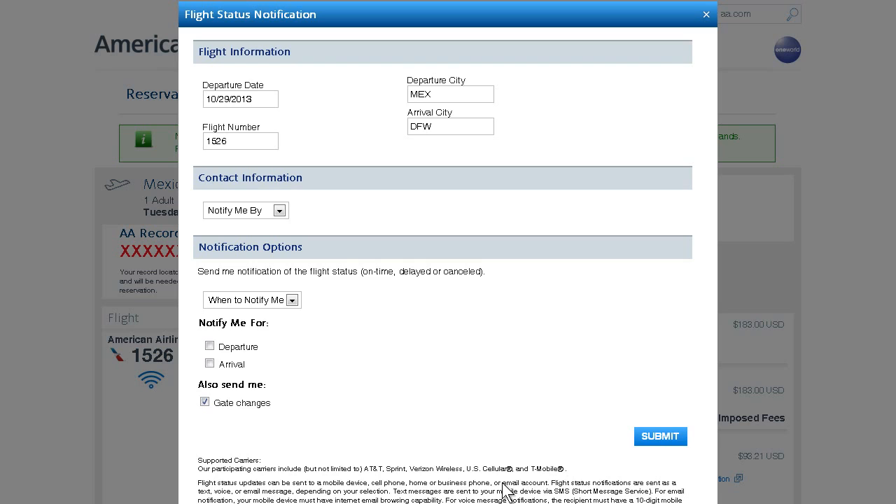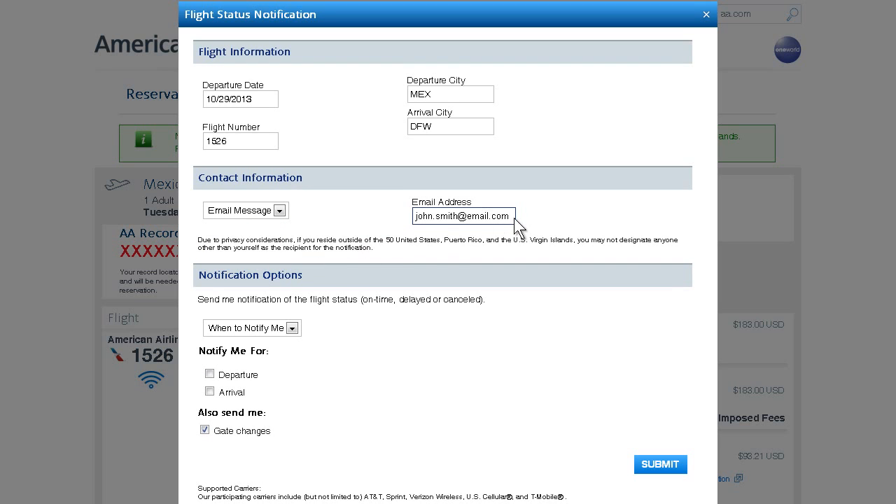To stay informed of your flight status, you have the option to create a notification that will remind you via email of your upcoming flight and any changes in the departure time.